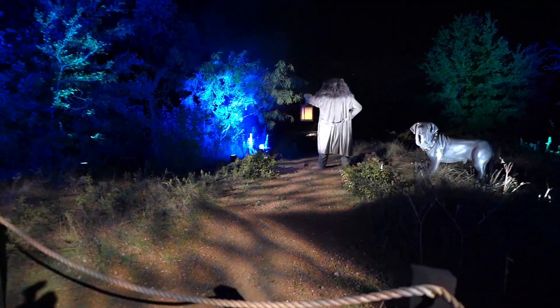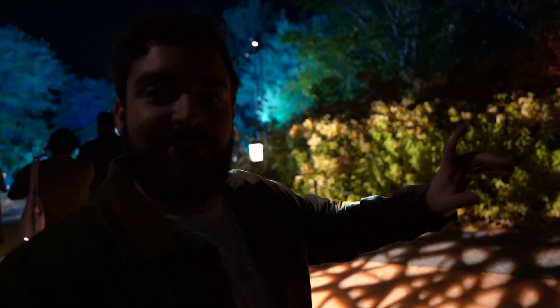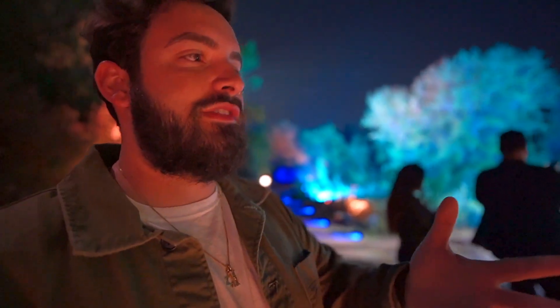You can see Hagrid looking out — and this is supposed to be the Black Lake. Hector just spotted a little boat way over there. Since we're here for the press event we don't have to wait in line, but on opening day there is a line — it starts back here and ends right next to Buckbeak. On opening day, October 28th, you will have a chance to bow to Buckbeak.